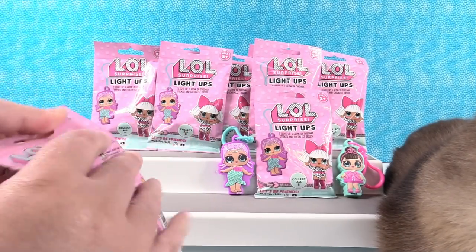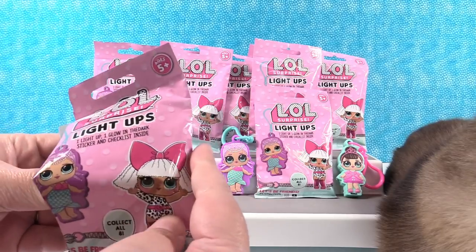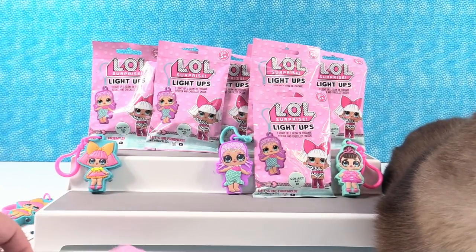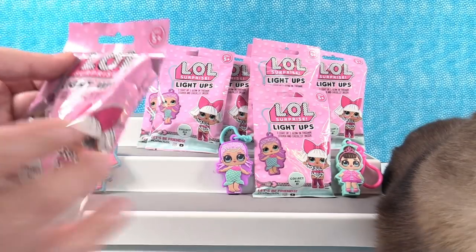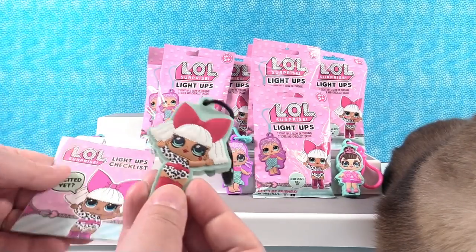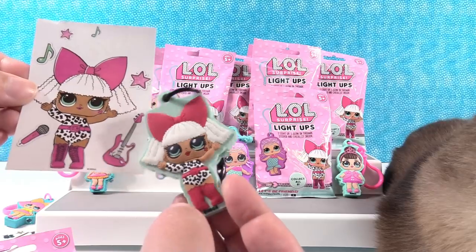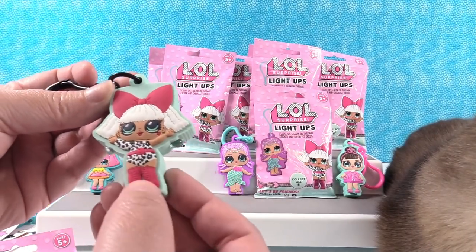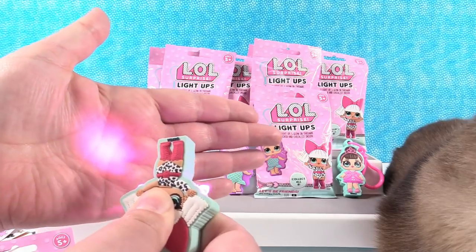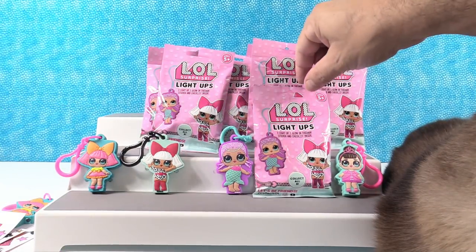We're going to give a shout out to Jazzicorn24 — I like that name! We have a duplicate, but that's okay because when you get duplicates you can always trade with friends. Let's try again. We have a new one — it's Diva! Here's her sticker, it says 'rock on.' She has a little guitar and a microphone. Her lights look minty blue and also purple — shines really bright, like a diamond.